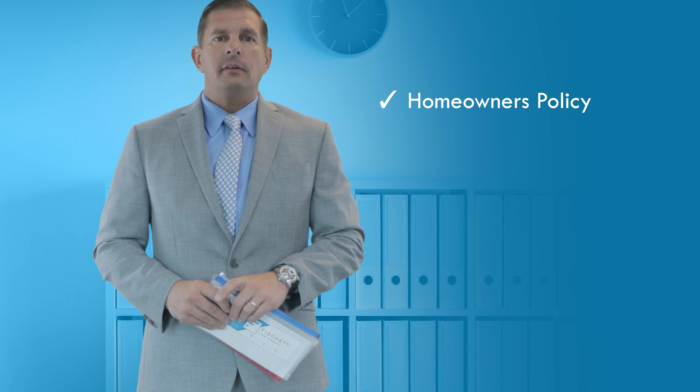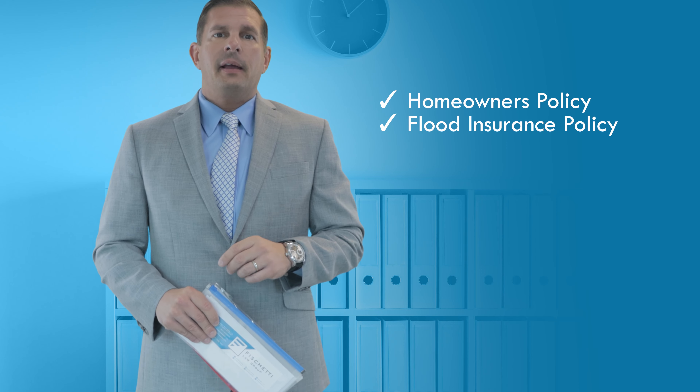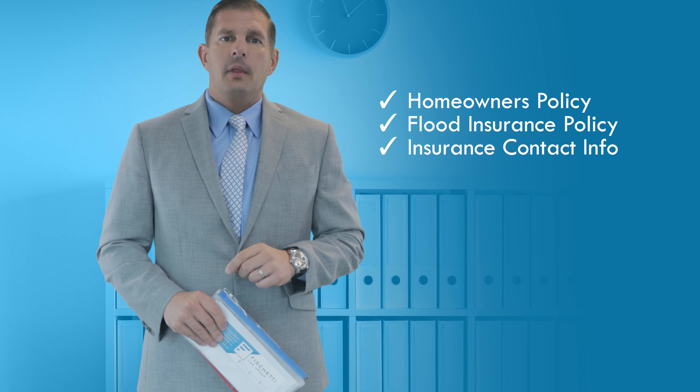Now, you might not be able to get on your roof to look at shingles or loose tiles, but you can walk around the interior of your home to see if there have been any water spots that have developed since last rainy season. We may not get hit by a category four hurricane this year, but you better believe that we're going to get a lot of rain. Now is the time to take a look and prepare before the storm hits.